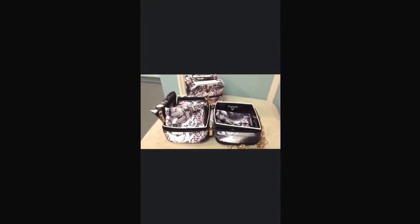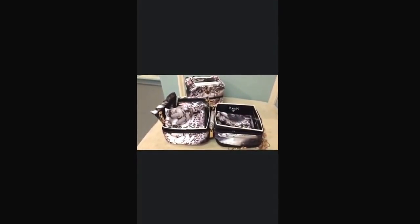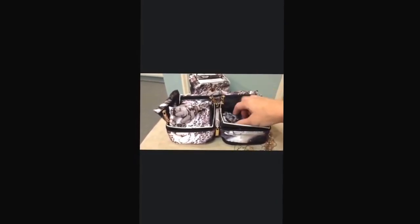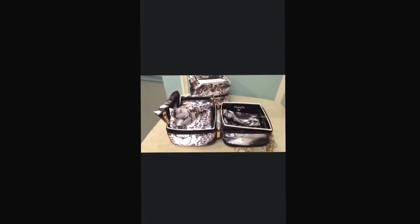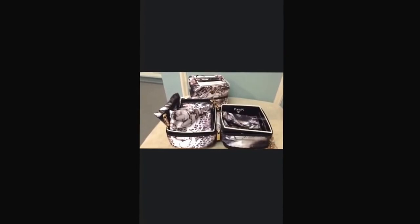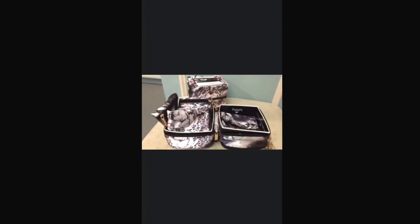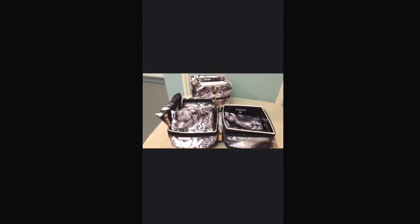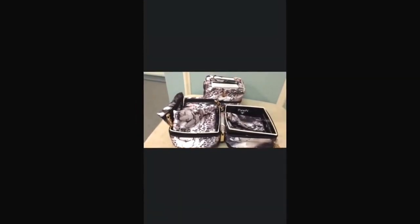If you are a traveler, you absolutely have to have one of these fantastic jewelry organizers by PurseN. You will not believe how much jewelry fits in one of these — pocket after pocket after pocket. If you are like me and you have a tendency to toss all your jewelry into one pouch and then arrive at your destination to find it all tangled up, this will be your godsend. It folds up into a nice compact little square, and they are really super pretty to boot.